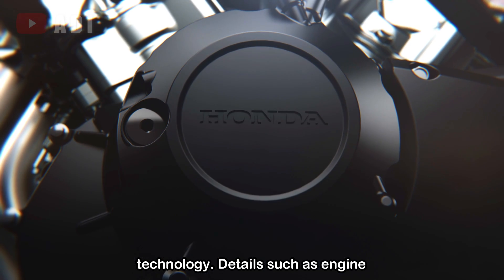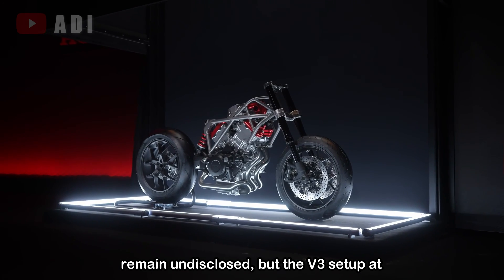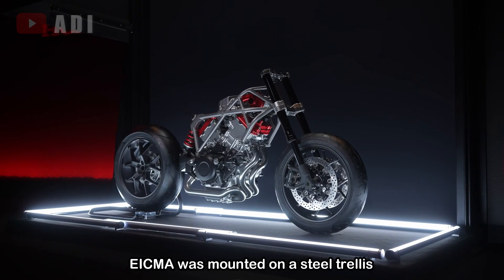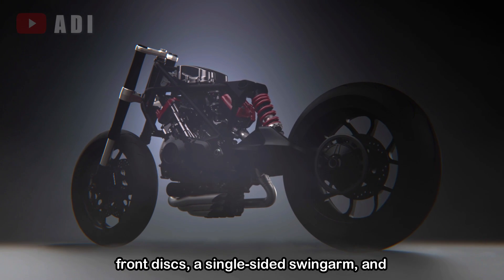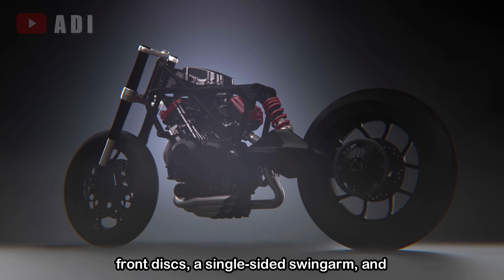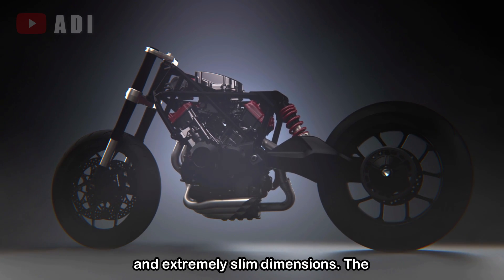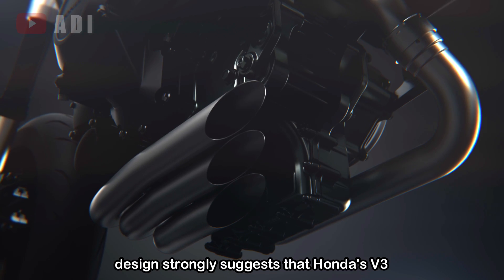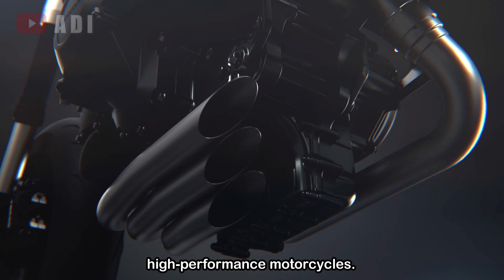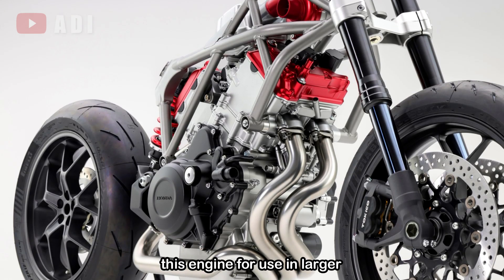Details such as engine displacement, horsepower, and torque remain undisclosed. But the V3 setup at EICMA was mounted on a steel trellis frame and showcased with USD forks, twin front discs, a single-sided swingarm, and Pirelli Diablo Rosso 4 tires with compact and extremely slim dimensions. The design strongly suggests that Honda's V3 engine will power sporty, high-performance motorcycles. Furthermore, Honda plans to mass-produce this engine for use in larger displacement motorcycles, marking an exciting new chapter in their engine development.